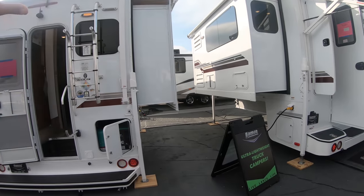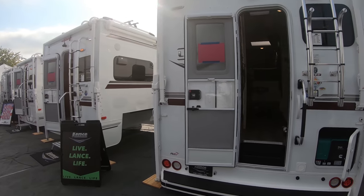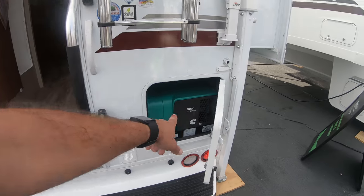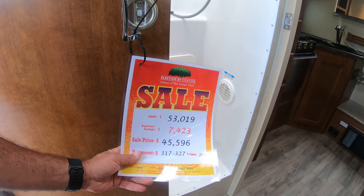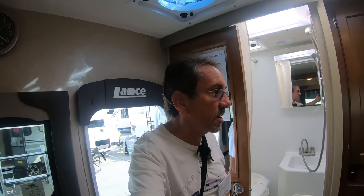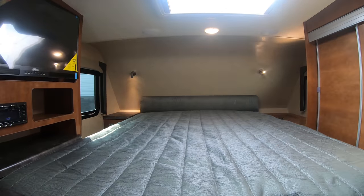There's no pricing information posted outside — I believe all the pricing is on the inside. Okay, let's take a look at this one. It has an Onan generator in there — and here it is, the pricing. This one MSRP $53,000 but today only $45-and-change here at the RV show. Lance campers make some great campers.